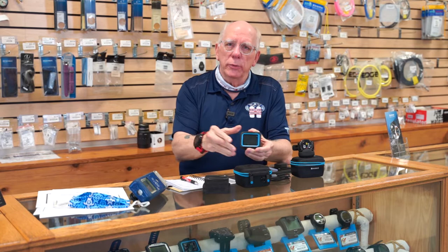Hi guys, Bob Collins for Diver Supply. The other day we got in our new order of the Shearwater Peregrine dive computer, and I was really impressed with this new unit. What really impressed me so much was how user-friendly it is.